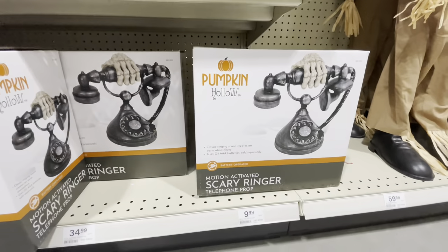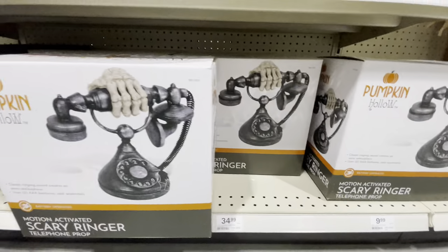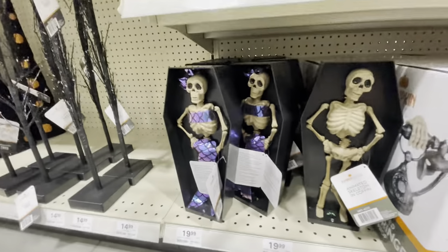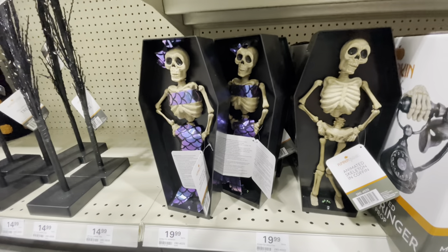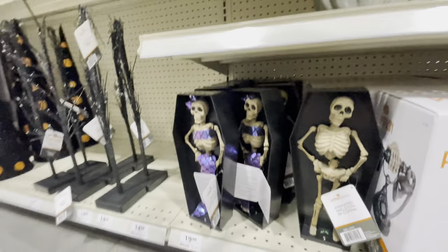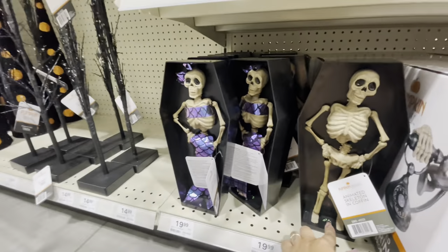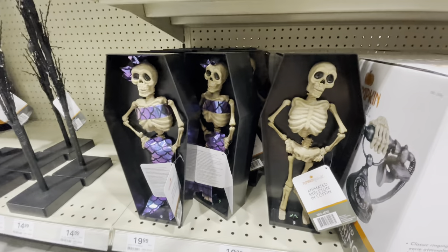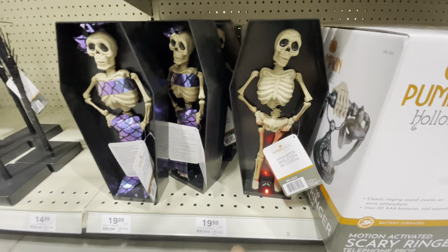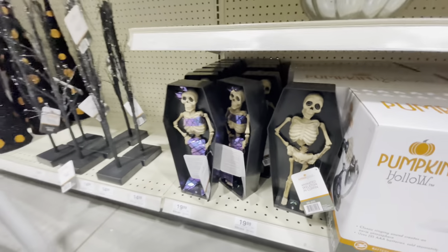Down here at the bottom there is a motion-activated scary ringer telephone — that's pretty cool, $35 for that. And there are animated skeletons in a coffin for $20 — there's a guy, and then a girl in a mermaid outfit. He's supposed to dance but I guess he's not working.